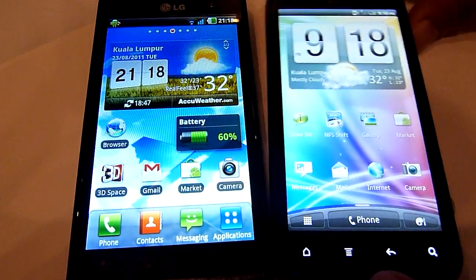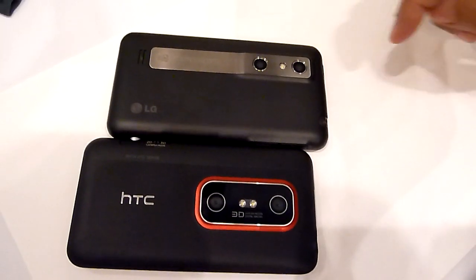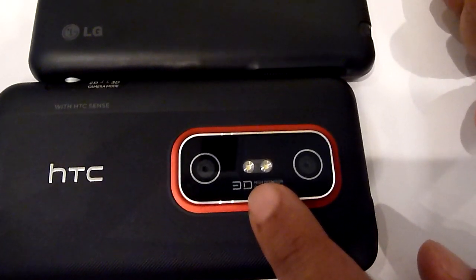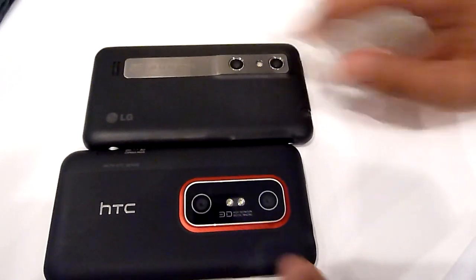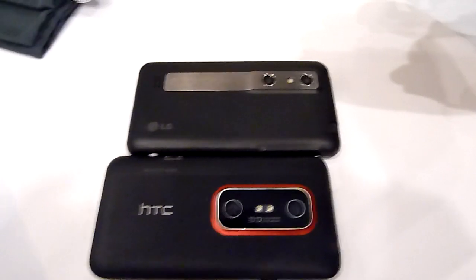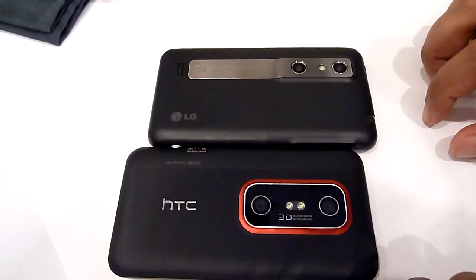Let's take a look at the cameras — just the back cameras for now. Both LG and HTC are running dual 5MP sensors. The major difference is that the HTC has dual LED flash, while the LG has just one single LED flash. Both cameras take 3D pictures, but the LG shoots 3D pictures in 3MP while the HTC only does 3D pictures in 2MP. Both shoot 3D video in 720p.